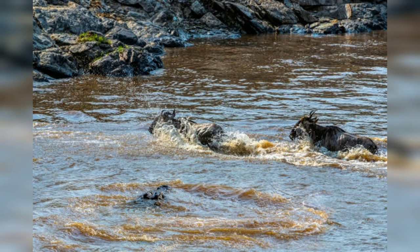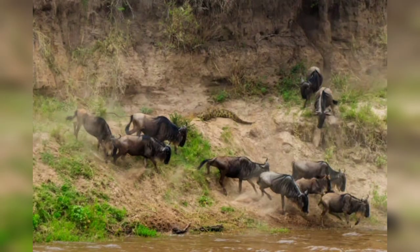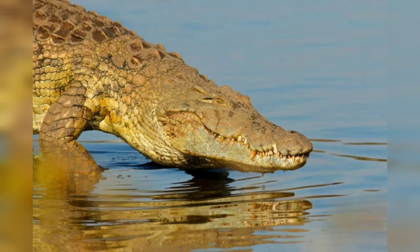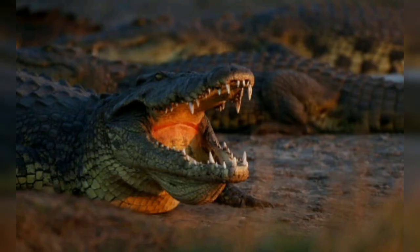Their skin is armored with tough bony scales which provide protection from potential threats and help regulate temperature. The skin coloration varies from light brown to grey, camouflaging the crocodile among aquatic vegetation and muddy environments. It is often covered in algae, which further helps with blending into its surroundings.